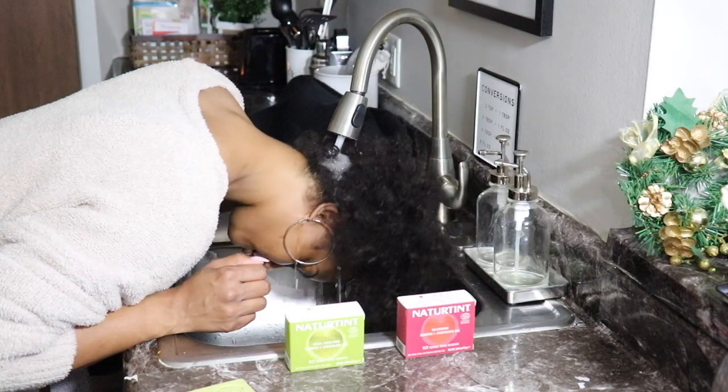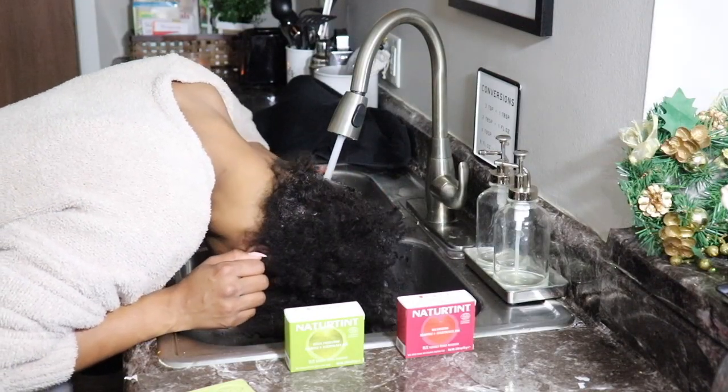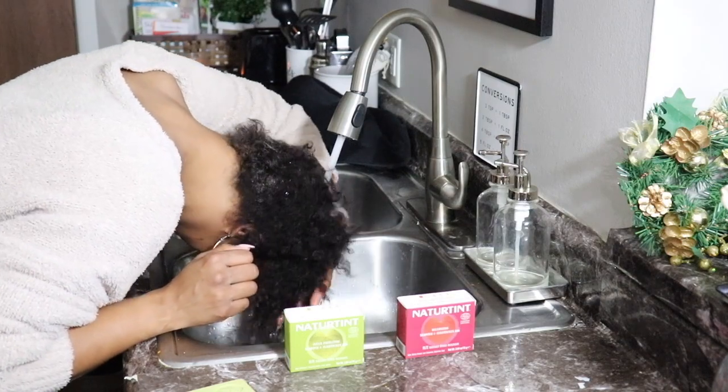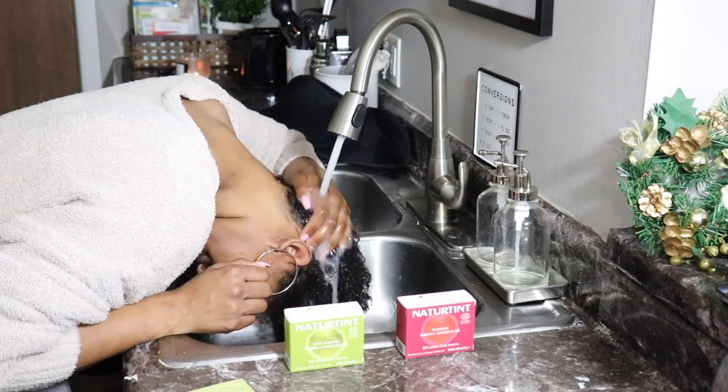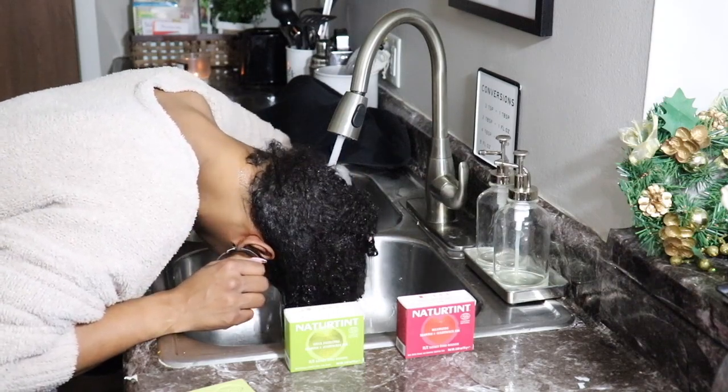Alright you guys, here's my hair before — kind of wild child, but it's a little dirty, so I'm really excited to see how this product does with cleaning my hair. I'm going to go ahead and get my hair wet with some warm water and get it as wet as possible.